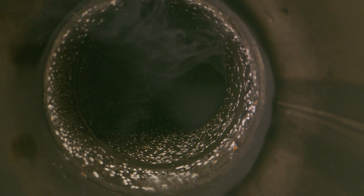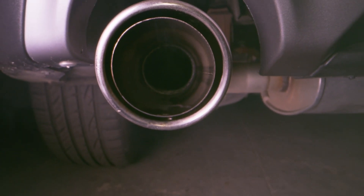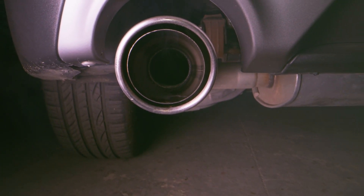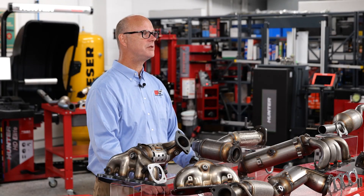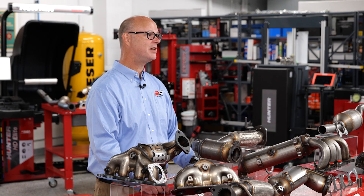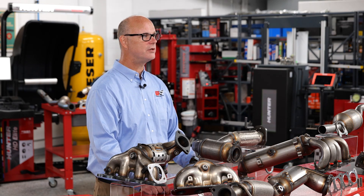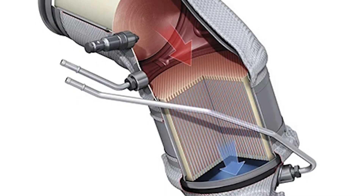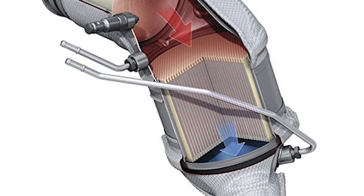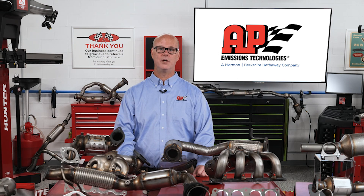A catalytic converter is a critical component of the vehicle exhaust system designed to reduce harmful tailpipe emissions. It transforms toxic gases that cause smog — carbon monoxide, nitrogen oxides, and unburned hydrocarbons — into much less harmful substances like water, carbon dioxide, and nitrogen. Engine exhaust gases react to the catalyst placed on the honeycomb structure inside the converter body. The catalyst is made up of precious metals like platinum, palladium, and rhodium, which account for the significant cost of a catalytic converter compared to a muffler.